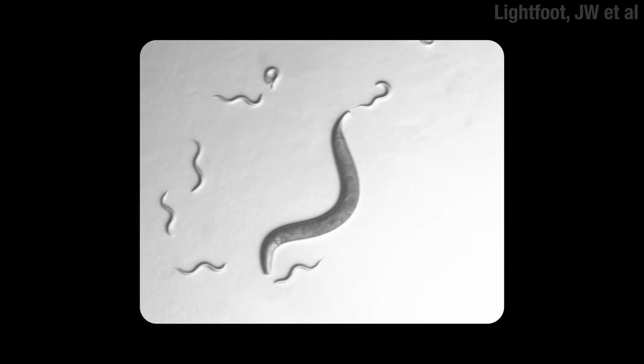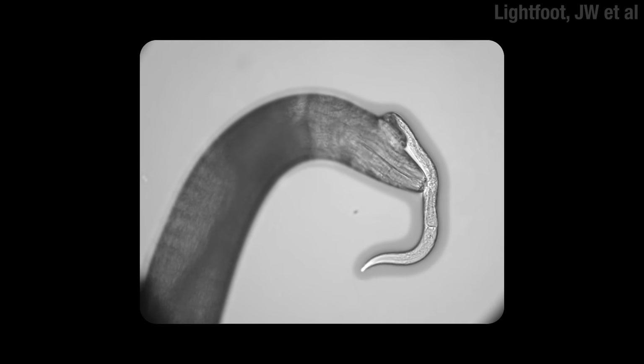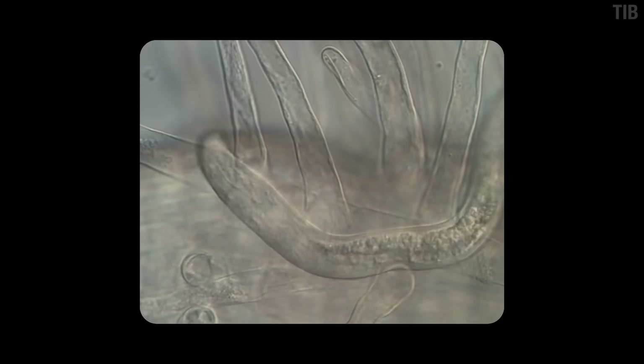You got some of them that'll eat other nematodes — you can't blame them, it's like spaghetti, but you gotta work for it. Quite a few of them, though, are parasitic. They like to feed on what's inside an organism.